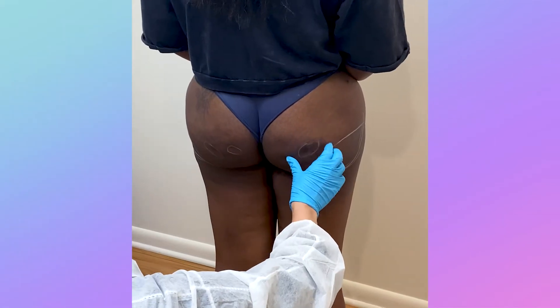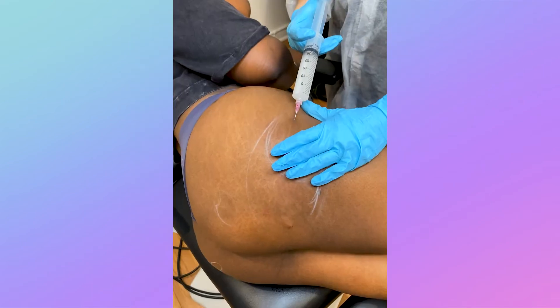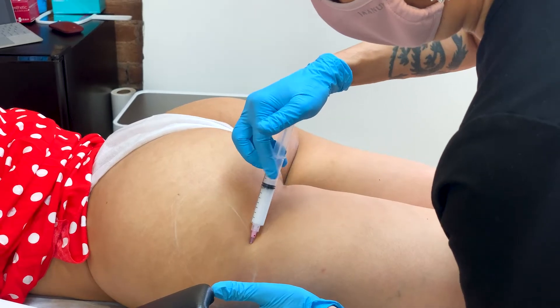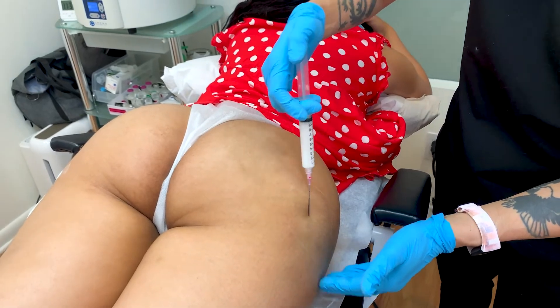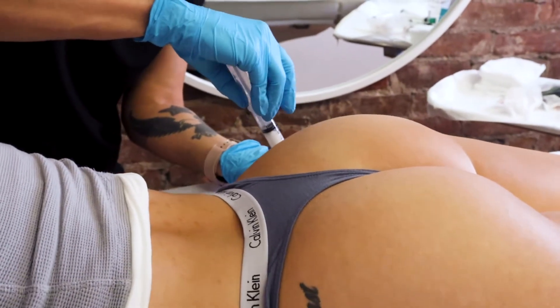For our babes with any small dents or irregularities, our Sculptra and Radiesse treatments can help fill in those dents and smooth over all of those curves. With both of these products, you can enjoy long-lasting results with the natural collagen growth that builds over time after the injections.